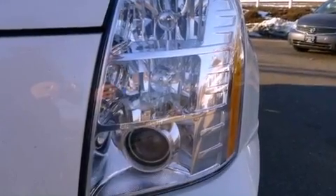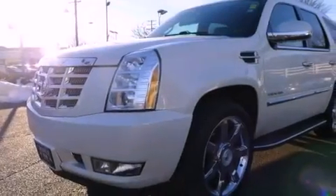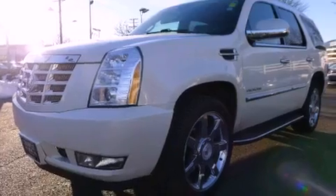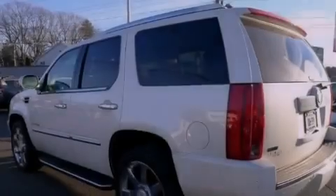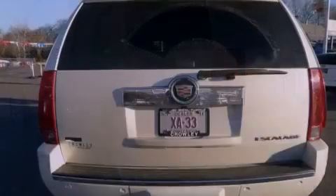Its top features include a navigation system, a rear-view camera, a power sunroof, heated front seats, a DVD player, alloy wheels, and power-adjustable gas and brake pedals that enable you to change their height and distance to fit your body rather than you fit to their positions.